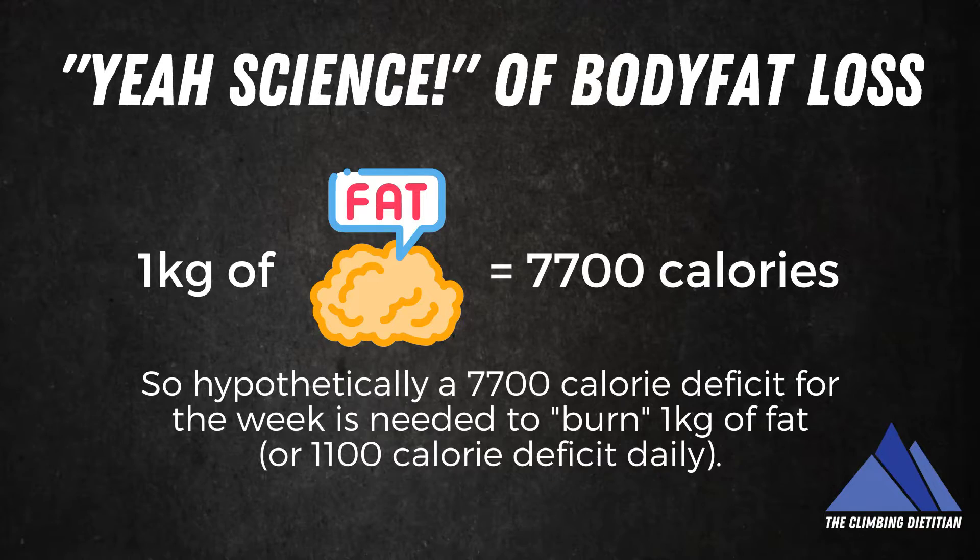One kilogram of body fat has roughly 7,700 calories. Therefore, to hypothetically lose one kilogram of body weight, you need to be burning off 7,700 calories. And if you wanted to lose one kilogram in a week, you'd have to be in a 7,700 calorie deficit for that week. In more practical terms, that could look like a 1,100 calorie deficit per day across a seven-day period.